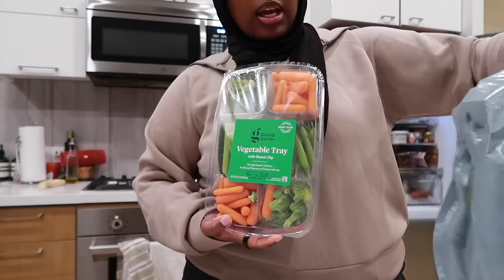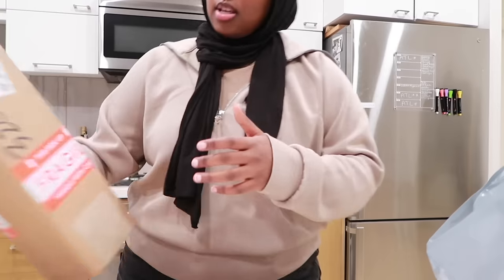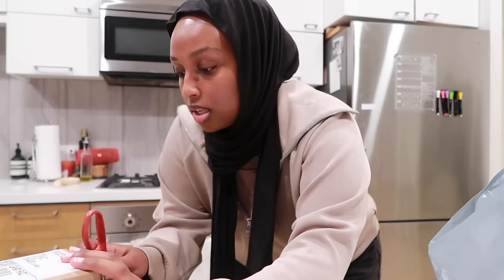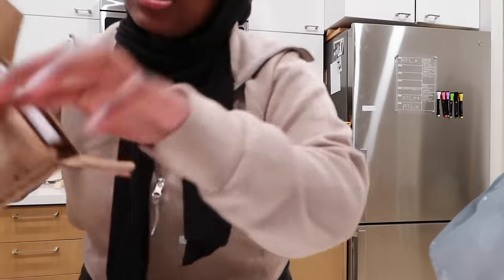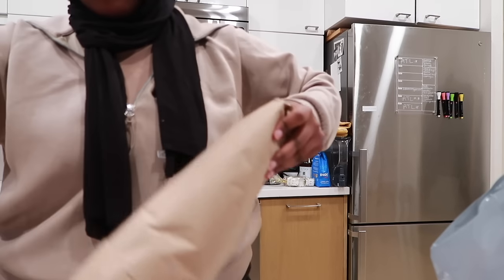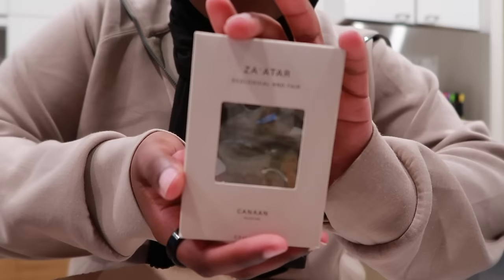I also got some veggies because I need to eat more veggies instead of random little snacks throughout the day. Also one more unboxing — I ordered from this website called Kanan Palestine. They're a Palestinian-owned brand with really good quality oils, and I love good quality olive oil for my olive bread. Why not support Palestinian businesses at this time? I've been waiting over a week for this — I'm so excited. I also ordered some za'atar. It's a lot smaller than I thought but I'm sure it's going to be delicious. I love the branding too — the website's super aesthetic.